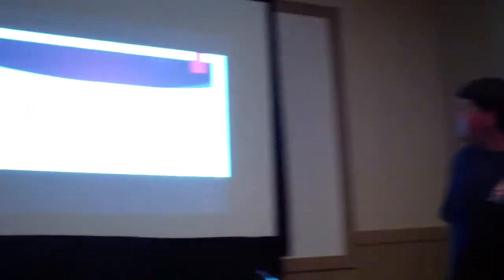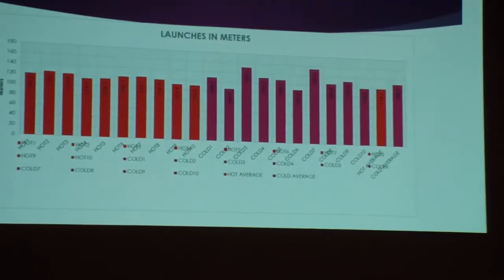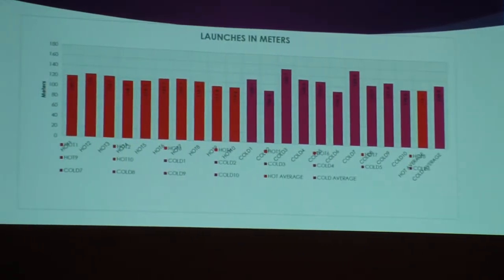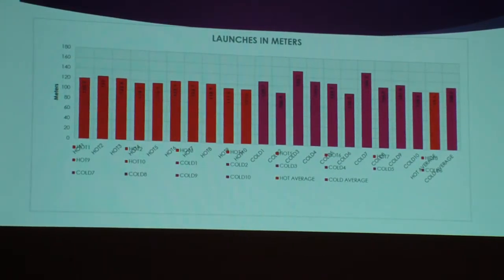Go back to your graphs — the colors aren't showing up well. On the left they're all red — those are the hot ones. The purple ones, which kind of look like darker red, are supposed to be the cold ones. On the end you have a red one and a purple one — those are the averages.